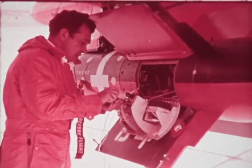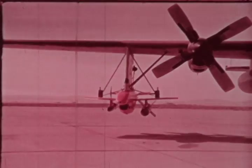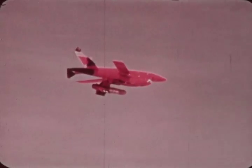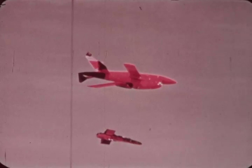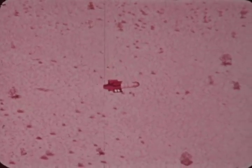The next weapon to be launched from the RPV was the Stubby Hobo. Developed by the Armament Development Test Center at Eglin Air Force Base, an existing Mark 84 Hobo electro-optical system was mated with a newly developed 350-pound warhead. The resulting 630-pound glide bomb was successfully launched on 10 February 1972 at Edwards Air Force Base. During the attack leg, lock-on was achieved at 5.5 nautical miles from the target. The glide bomb was released at a speed of 333 knots at an altitude of 525 feet AGL and at a distance of 9,600 feet from the target.